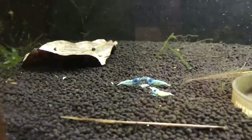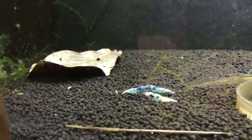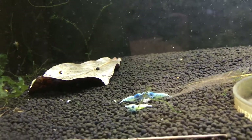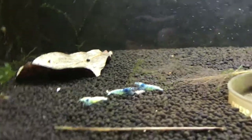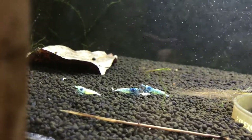The final tank, which is the one that makes me pull my hair out the most, is the blue bolt tank. I just continue to lose them over time slowly - I don't know what's going on, the parameters are all in check and I just don't get it. Part of me thinks I should just tear this tank down and start over, but we'll wait and see.